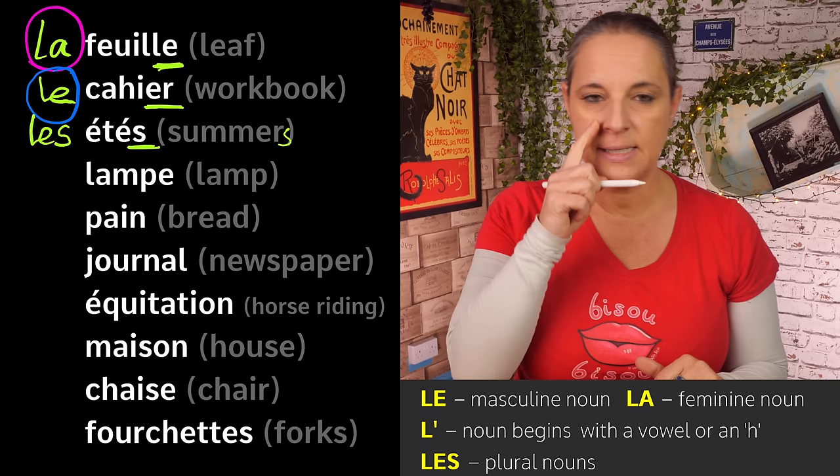'Maison'. Is it 'le maison', 'la maison', or 'les maisons'? It doesn't have an S, so it's not 'les'. It has an -on sound. Based on that, we say it is 'la maison'. Maybe you already knew this one.